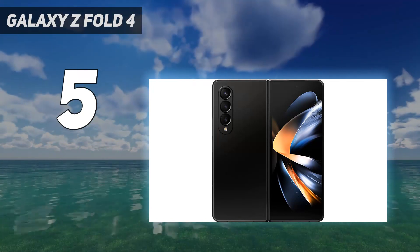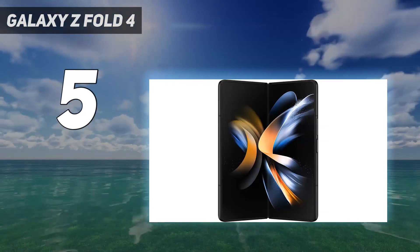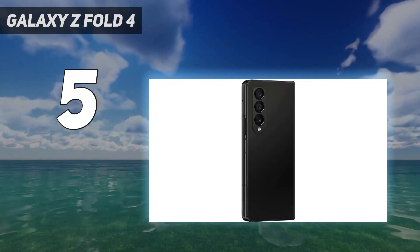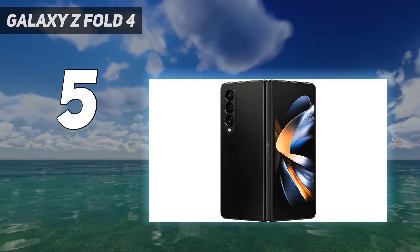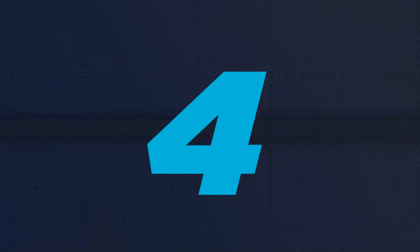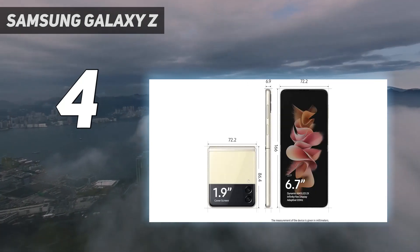Our reviewer Patrick Holland called it his favorite Android tablet. If you already have a Z Fold 3, it's not worth upgrading, but if you're willing to spend big and are interested in a phone that can double as a tablet, the Z Fold 4 is the way to go.